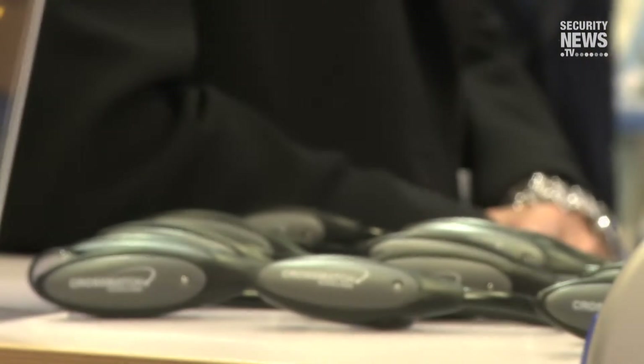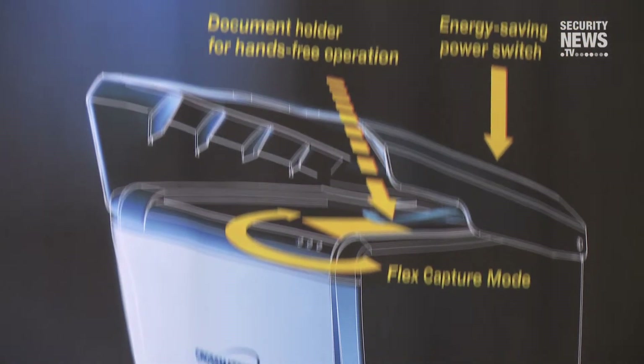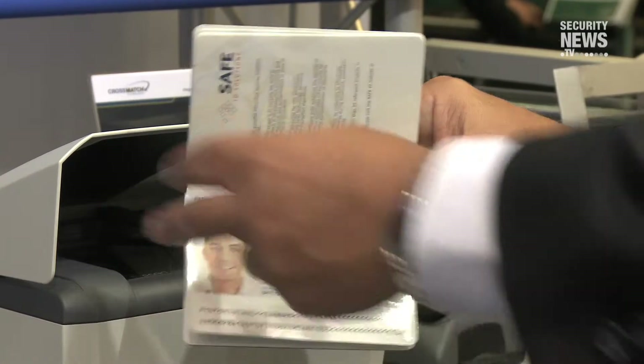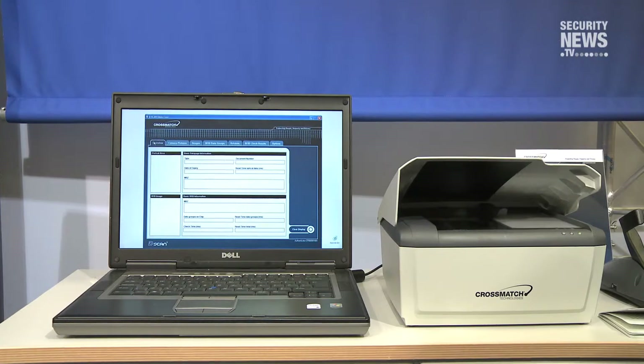CrossMatch has always been interested in not only developing new products, but doing significant enhancements to our existing products. Here at Secure Document World, we have a little of both. Our Authenticator CF is our desktop document scanner — it reads all ICAO documents and validates all the security features. We've made some significant improvements and added new features specifically designed to make it easier for an operator to use, hopefully reducing queuing times by making the flow go through faster.